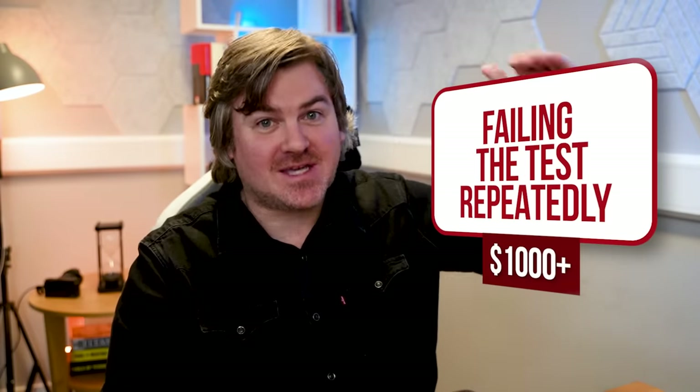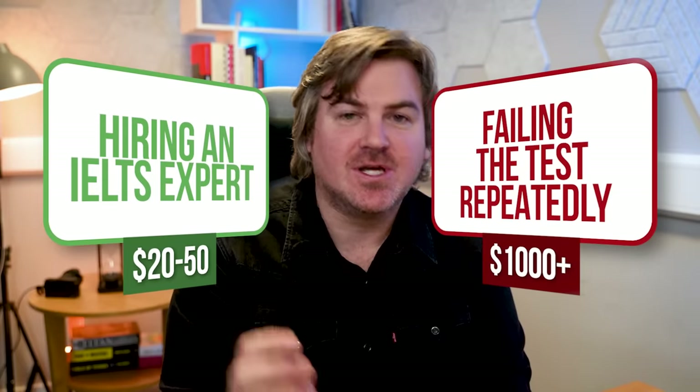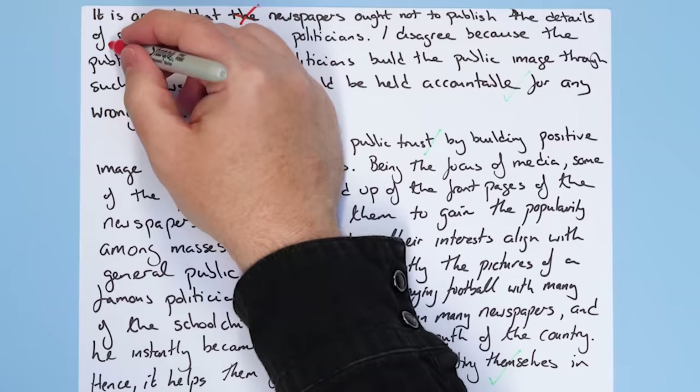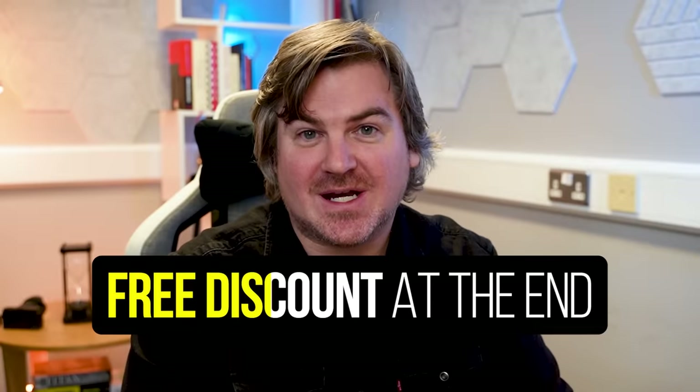Before you say 'I can't afford that' — your goal is not to save money. Your goal is to get the IELTS score that you need as quickly as possible. Which costs more: failing the test over and over again, or spending 20 to 50 dollars getting an actual expert to give you feedback and tell you your weaknesses so you can improve? If you want to improve your IELTS score as quickly as possible, keep watching. I'll give you a link to the best IELTS writing correction service in the world at a discount at the end of this video.